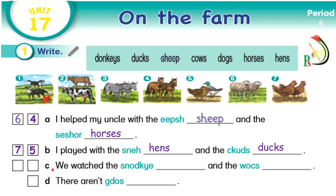Now sentence C: We watched the donkeys and the cows. Very good. Which pictures refer to this sentence? The first one, number three. Very good. And the second one, number two. Excellent. Now the last sentence — dogs. And the picture is number one. Excellent. Well done.